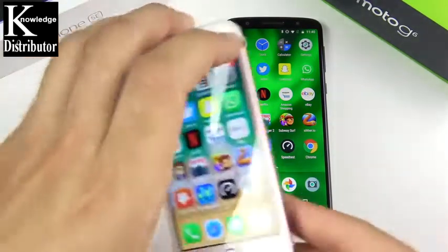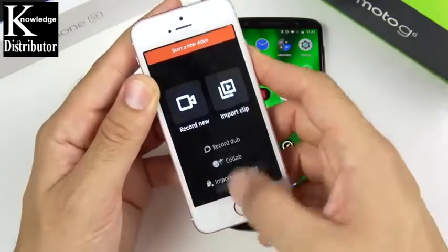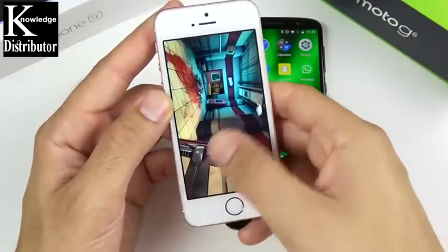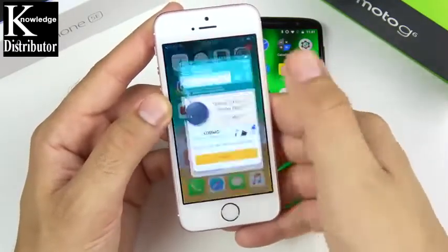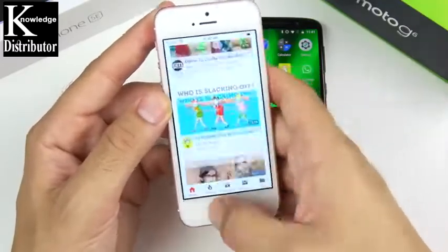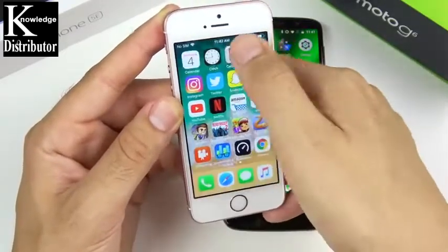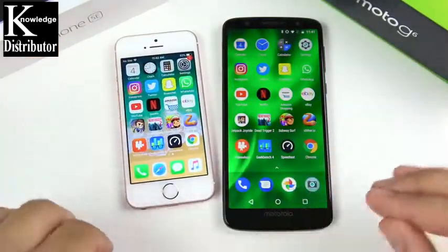Now we'll quickly run through the applications to see if we get any reloads. Starting with the SE — Calendar is open, GeekBench open, Video Shop open, Slither — a slight pause there, Jetpack — a little pause but resuming. Dead Trigger — holding it, no problem. Jetpack — good to go. eBay, Amazon — remember it's two gigs of RAM for the SE. YouTube, WhatsApp, Snapchat, Twitter, Instagram, Settings, Calculator, Clock, Calendar — good performance on multitasking for the SE. A little pause here and there on a couple of apps but no big deal.